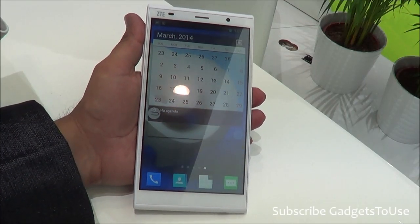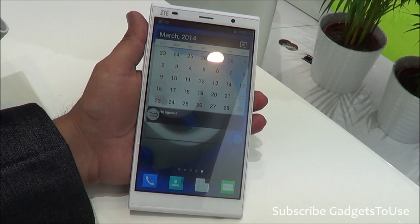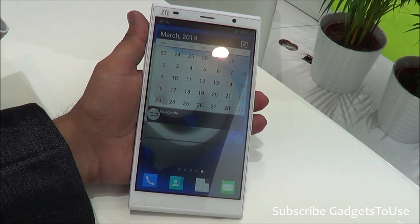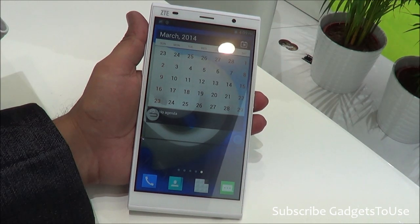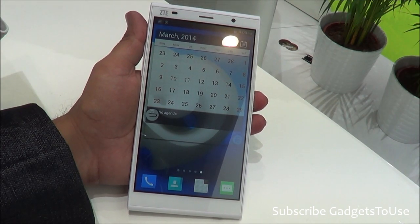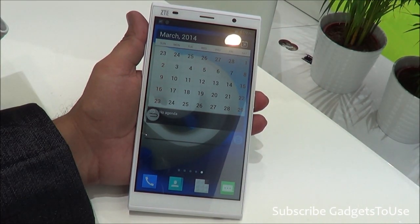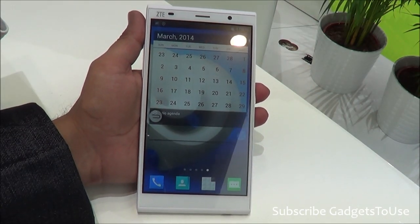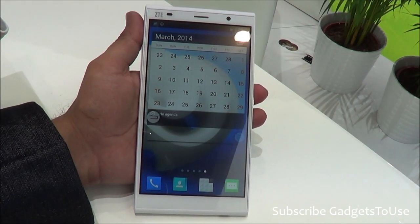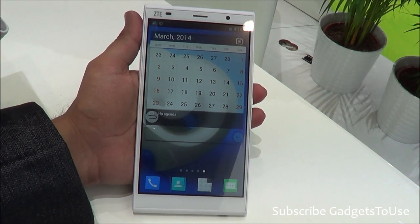Hey guys, this is Abhishek from GaddisTube.com and today we are here at Mobile World Congress at the ZTE booth. We have the ZTE Grand Memo 2nd LTE, which is an LTE device that supports FD-LTE, WCDMA, and TDD-LTE. This device will also come to India, but when, we have no idea.